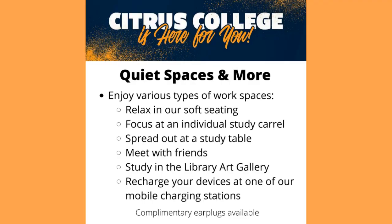Enjoy various types of workspaces in the library. You can relax in our soft seating, focus on an individual study carrel, spread out at a study table, meet with friends, or study in the library art gallery. You can also recharge your devices on one of our mobile charging stations and complimentary earplugs are available.